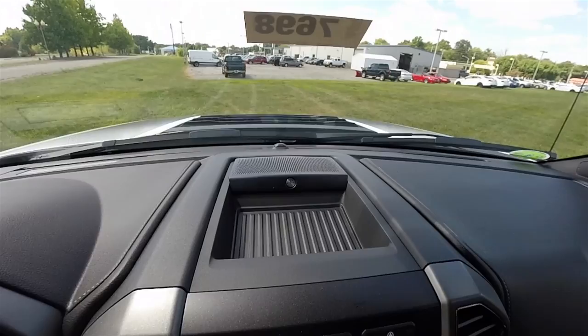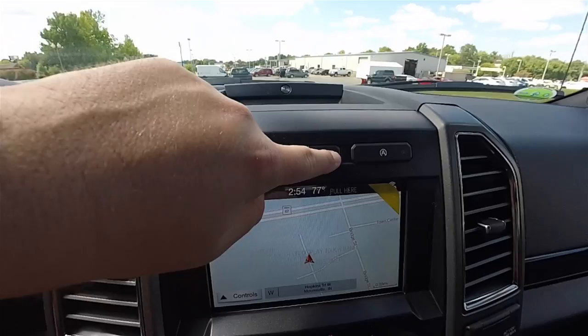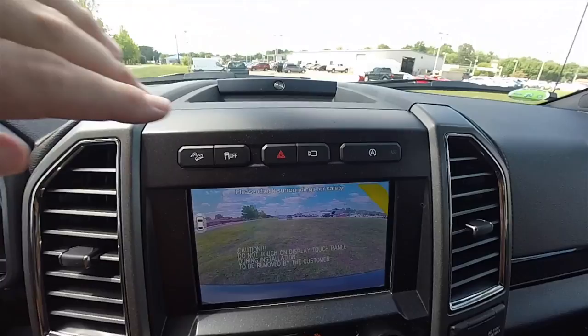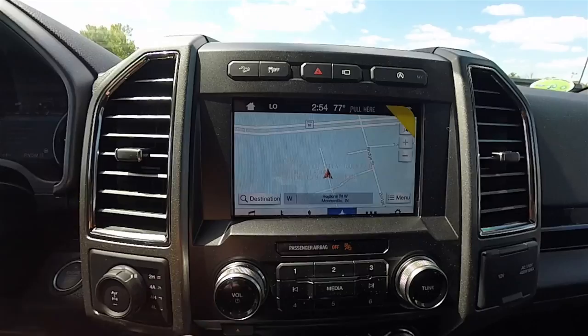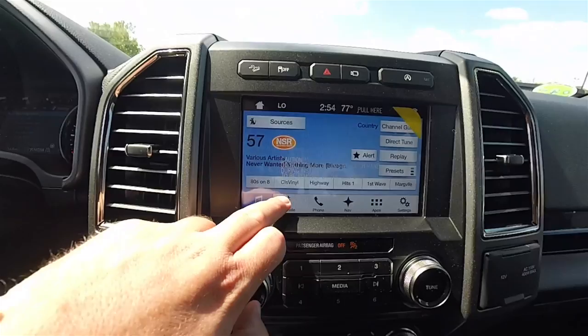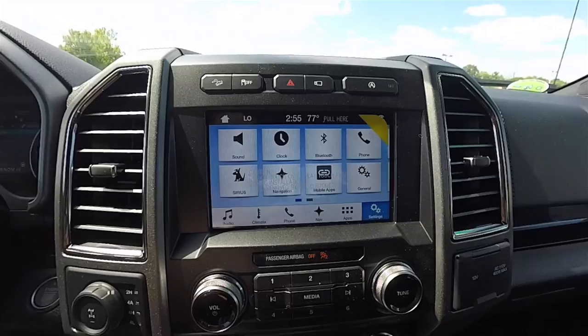Panning over the dash top, it does have the Bang & Olufsen Premium audio system. Moving down the center stack, you have hard controls for hill descent control, stability control, four-way flashers, multimedia camera displays, and auto start-stop. The large, clear, high-definition touchscreen display features navigation and a new user interface, full dual zone climate control, integrated phone controls with the Sync system, Sirius XM satellite radio, and various settings.